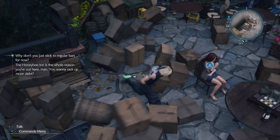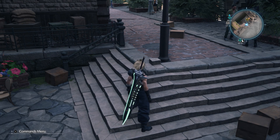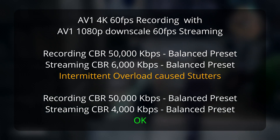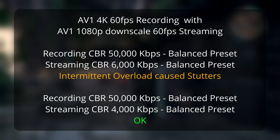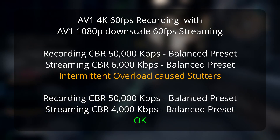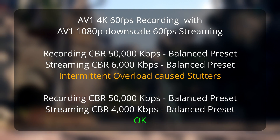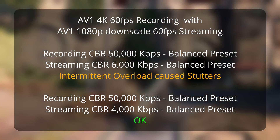Most of my efforts to record 4K60 and stream 1080p in AV1 at the same time caused immediate encoder overloads, but I did find some settings that sort of worked and some that seemed very stable. 50 megabits per second CBR balanced recording and 6 megabits per second balanced streaming worked well most of the time, but at one point during my test OBS ramped up the streaming bitrate to 11 megabits per second and caused a lot of stuttering on stream, which also appeared as an encoder overload in OBS. OBS recovered and the stream got smooth again once it went back to the bitrate I actually specified. I took the streaming bitrate down to 4 megabits per second and didn't encounter any more of that, although the encoder bitrate for streaming did jump up again the same way, just not as high.